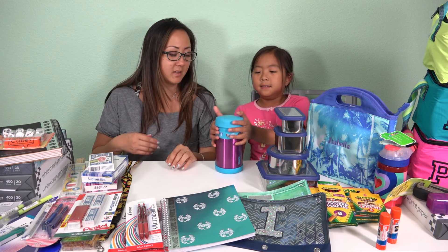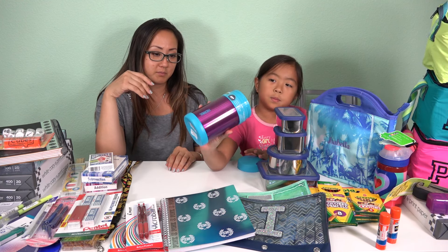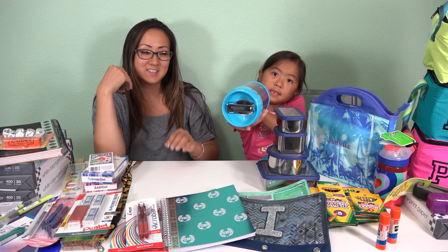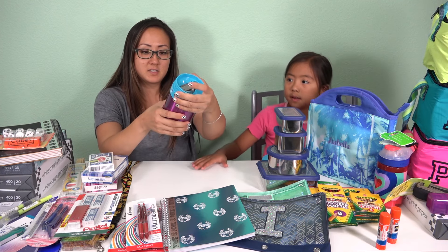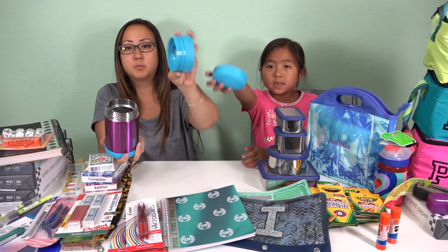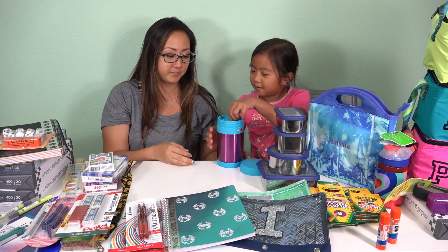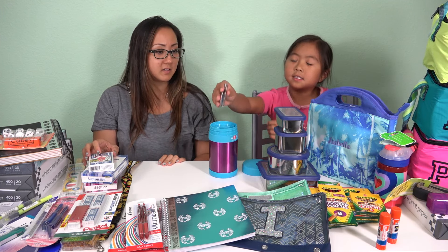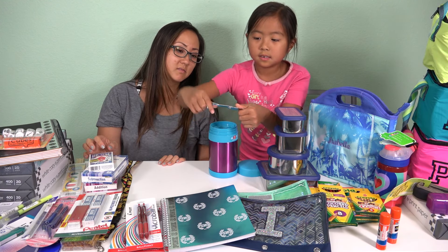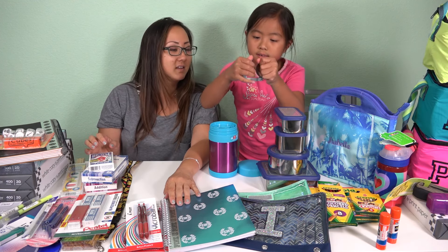She has a thermos that is blue and kind of a shady purple. The cool thing about it is that the top has a foldable spoon. She likes to bring pasta, rice, and stuff like that to school, so it's a food thermos. She really loved how the spoon folds in — it just comes out, then you twist it, and there you go. Then you just unfold it and it goes right back in.